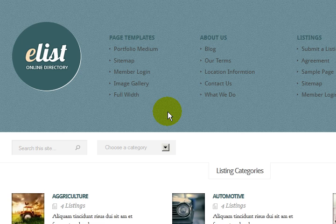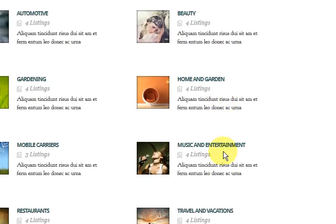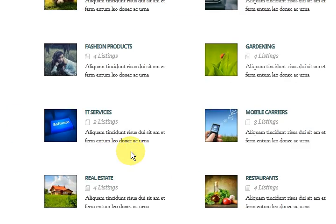Hi guys, it's Mitts here and I'm just going to show you around this new Elegant Themes WordPress theme. It's called eList and it's a directory website and you can list all your categories on the front page here. It looks pretty cool.